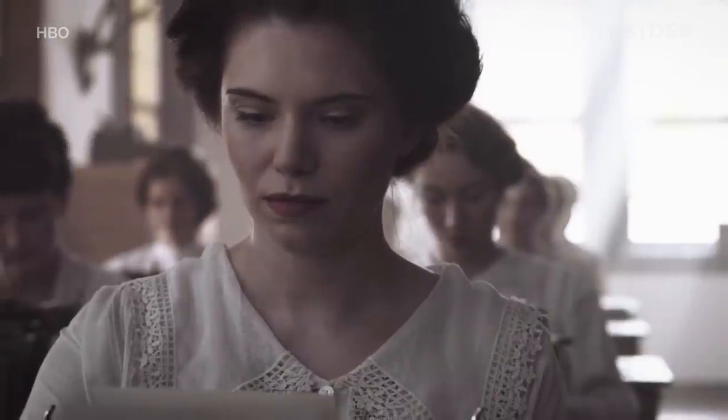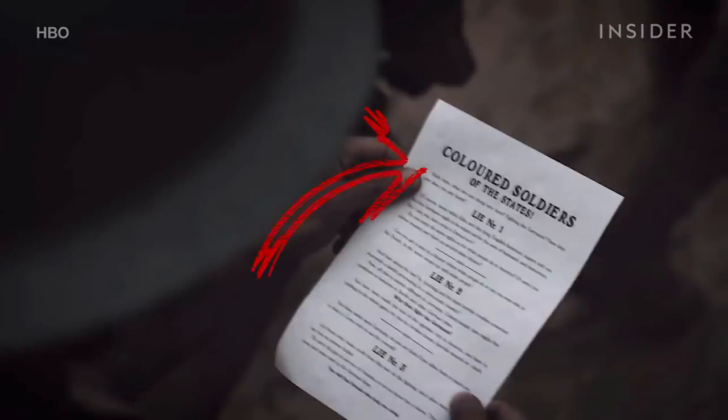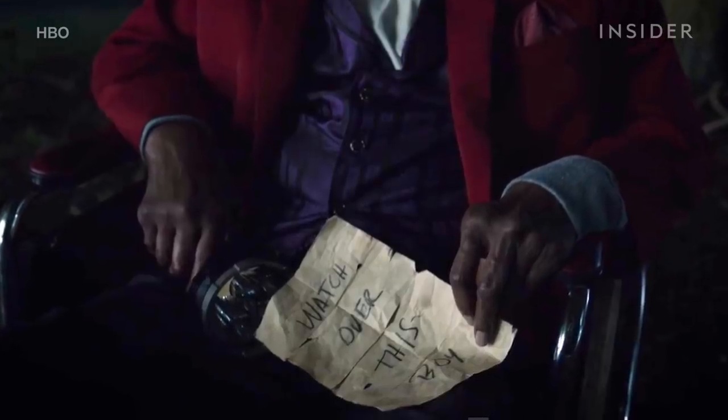As with the premiere, the episode opens by recreating yet another real historical event, this time in World War I. A German commander is dictating the contents of a leaflet which says 'Colored Soldiers of the States.' This was an actual document created by Germany and distributed to African-American soldiers to try to convince them to surrender. In Watchmen, this is the same note we saw the child and old man holding in episode 1.